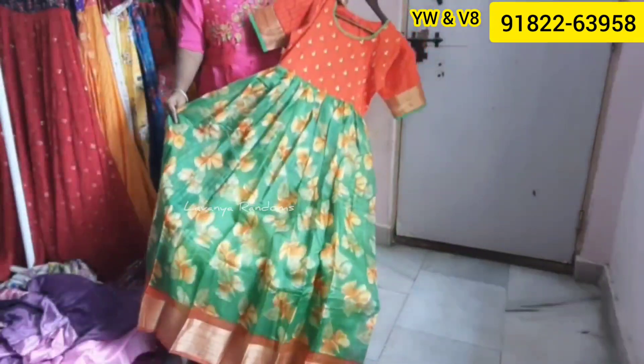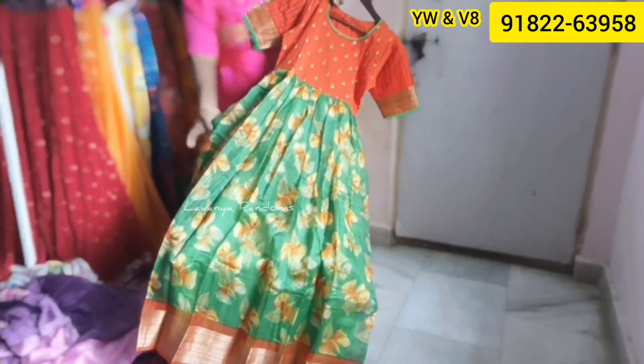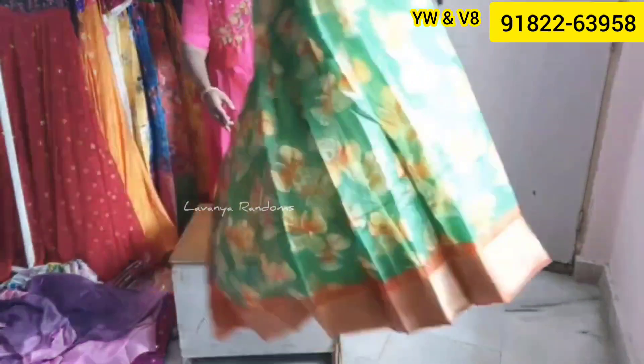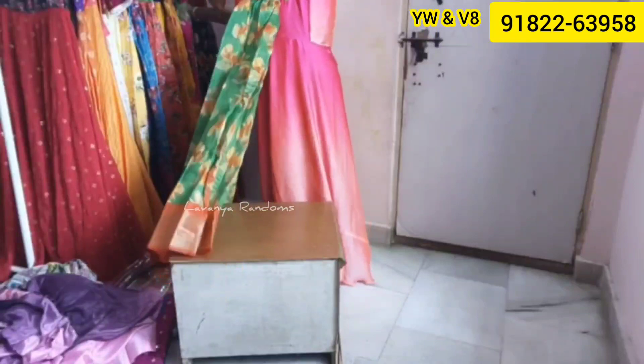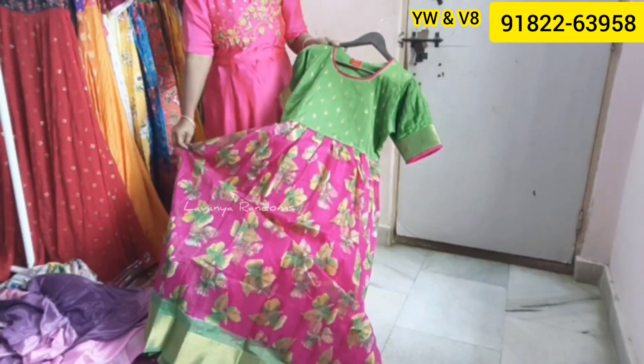This is $1,100 with free shipping, available in small to XL and size 42. The orange with green combination is very good. The next color combination is pink with green.